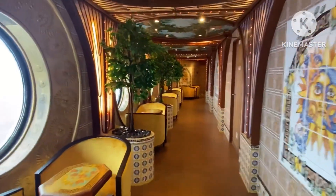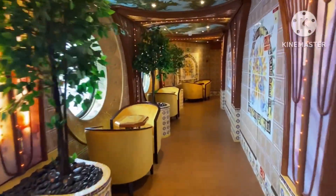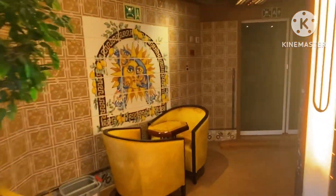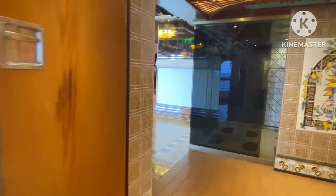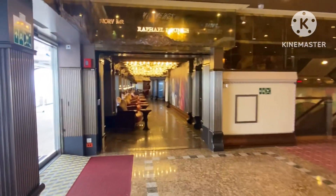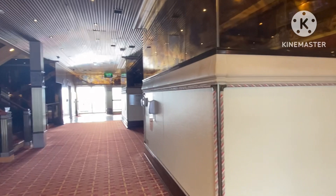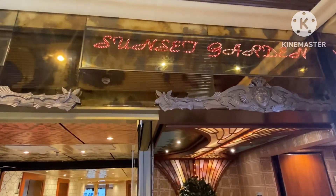We're on the other side now. Just a beautiful place. If you wanted to get away from all the noise and everything, with all the seating area, this hallway would be perfect for you. That's the Raphael Lounge. Again, that hallway is Sunset Garden.